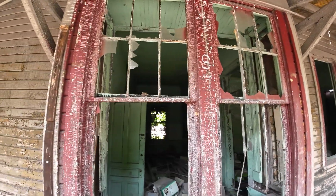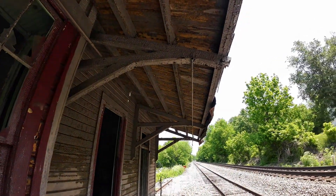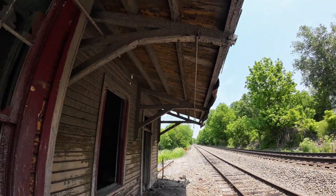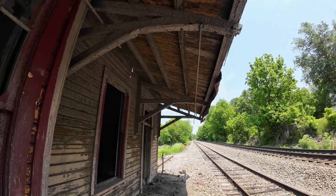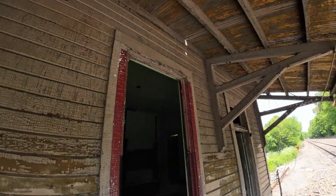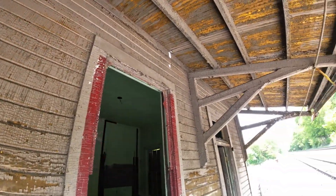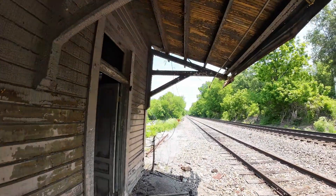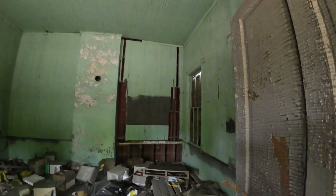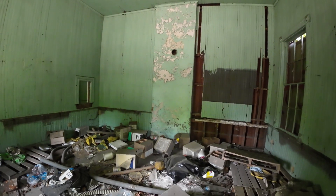I hear a train coming so we may be in for a treat. We may actually see a train up close and personal. I'm going to assume this train depot is probably somewhere from the 1800s. Looks like it's been painted a couple of times. We'll walk in here. There's a flue liner — this is where they had their pot-bellied stove.